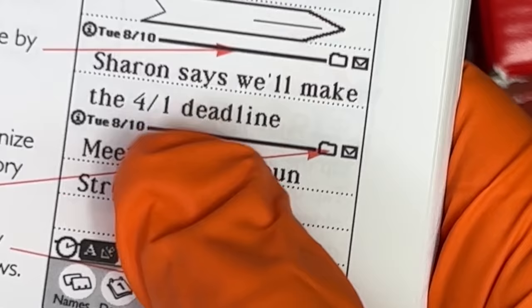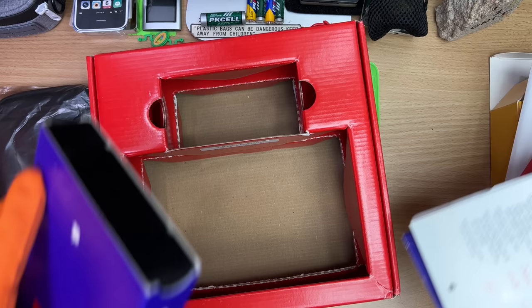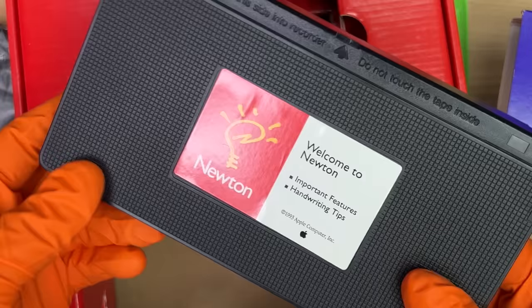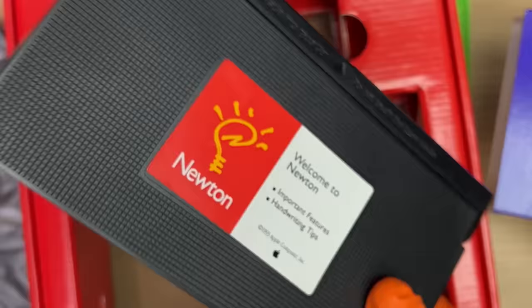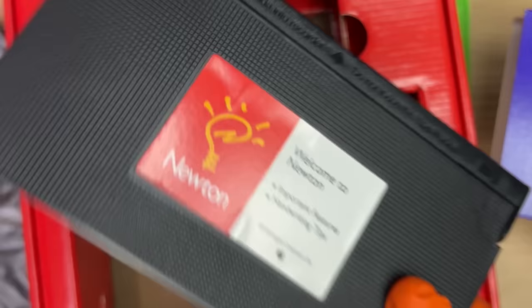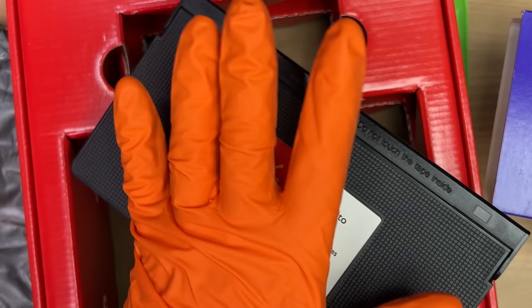Back in the day you absolutely would read all of this handbook, because you just dropped the equivalent of three thousand dollars on it. There's even a note in there — 'Sharon says we'll make the 4/1 deadline.' I don't know if that's month or day because Americans get everything backwards. Oh — there's a VHS tape in the box too!